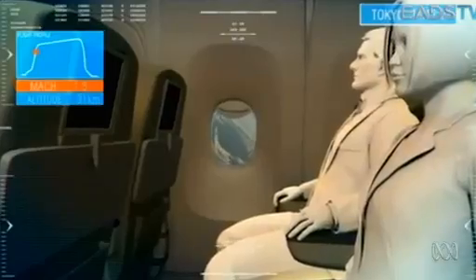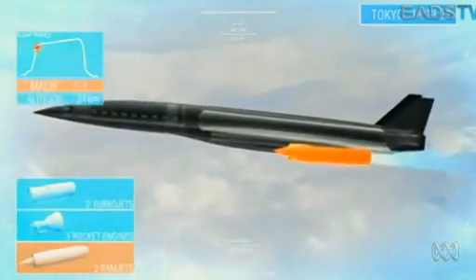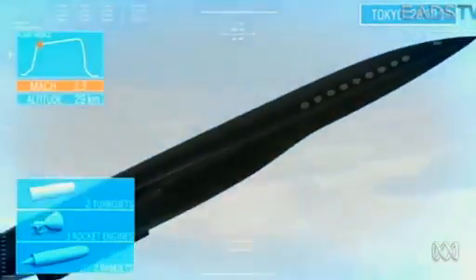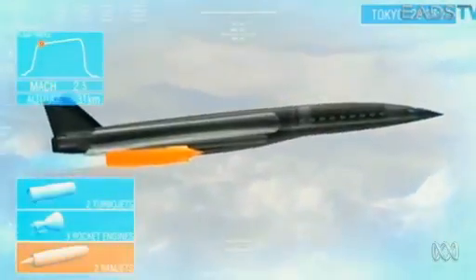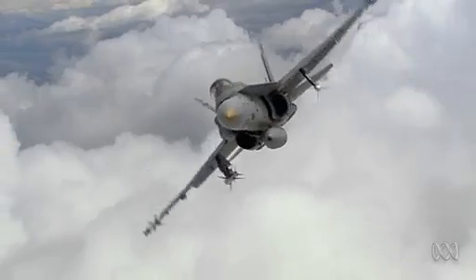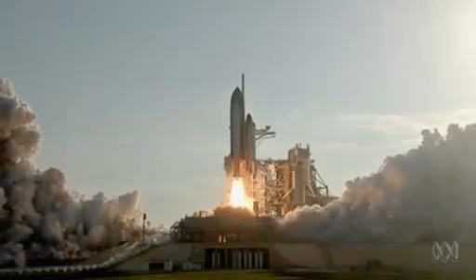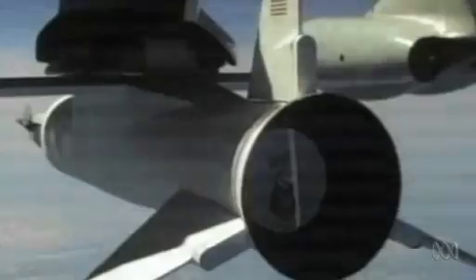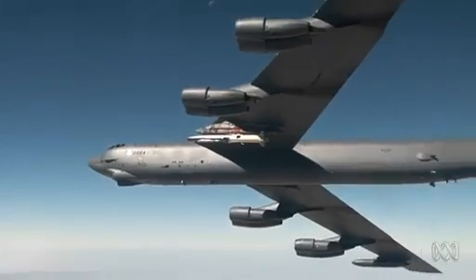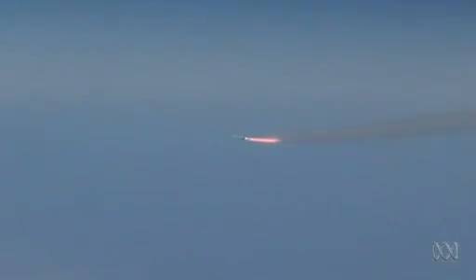For decades, scramjets have promised to be the next evolutionary step in human flight, propelling hypersonic planes anywhere in the world within a few hours. But we're not actually sure how fast they can go — maybe 14, maybe 15 times the speed of sound. Conventional jet engines are limited to three or four times the speed of sound, and rockets are weighed down with tanks of liquid oxygen. So it's little surprise the likes of NASA, Boeing, and the US Air Force have pumped hundreds of millions of dollars into their scramjet research.